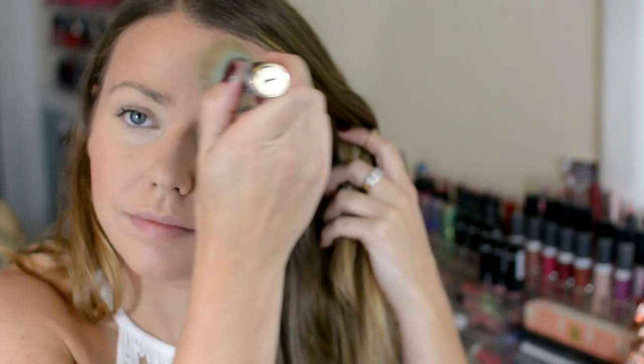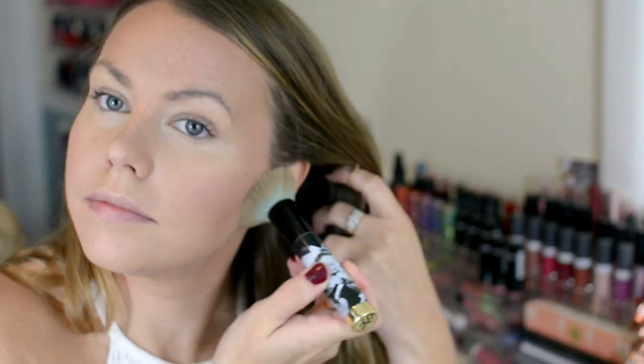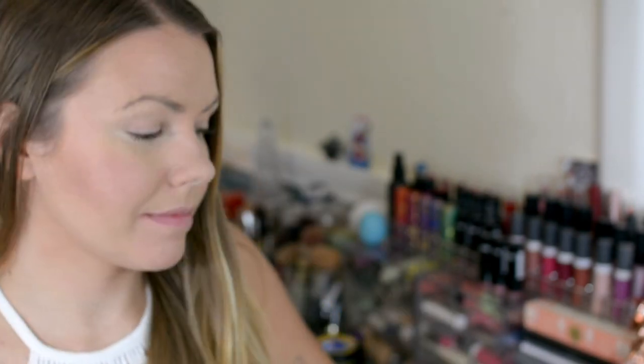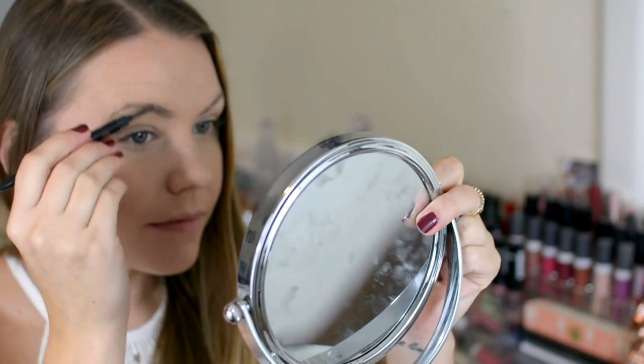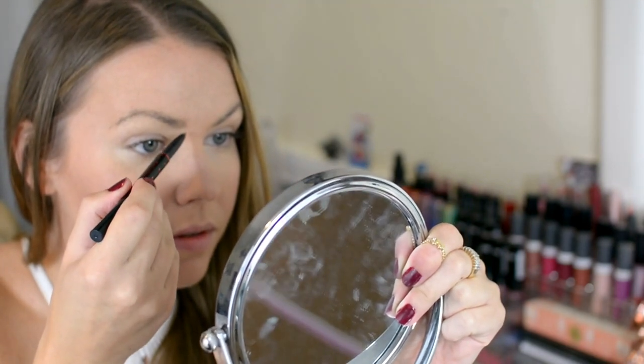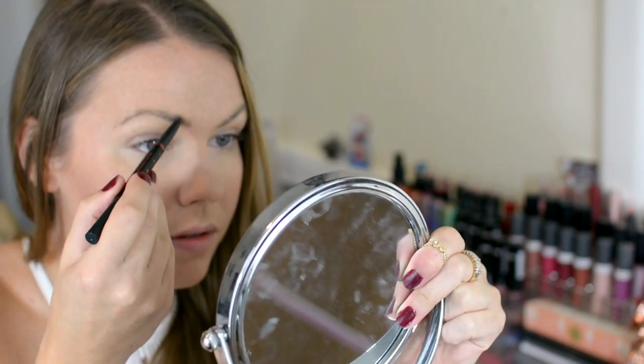Now I'm just going to go back in with my foundation brush and make sure I get rid of any harsh lines. This is my favorite eyebrow pencil — this is by Your Best Friend and this is the Automatic Eyebrow Pencil in Universal Taupe.